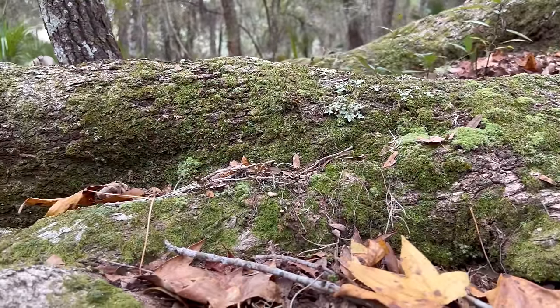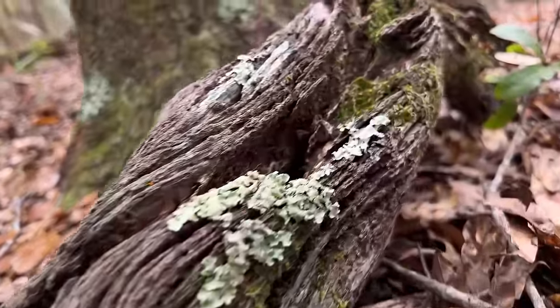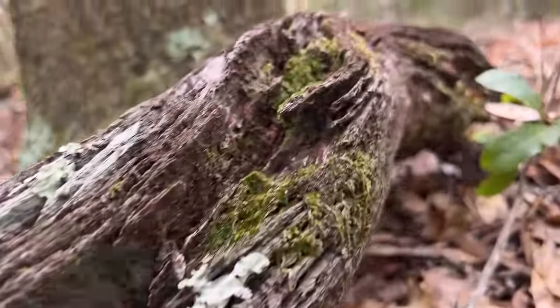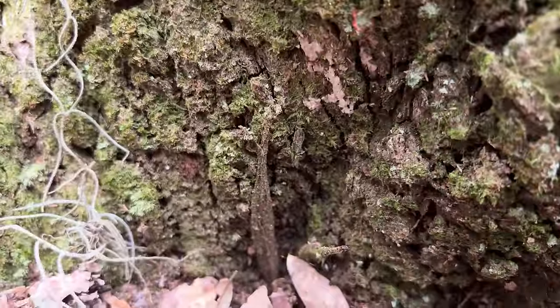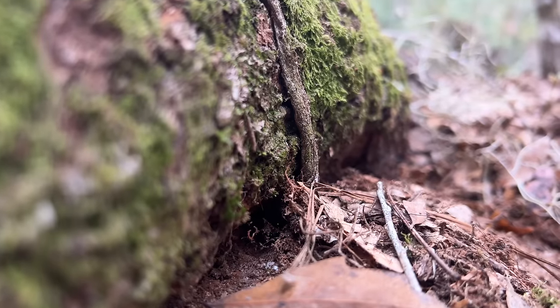But snakes aren't the only venomous creatures out here. While scouting deeper into the forest, Jack called out to me that he had found something very special — a clue that one of the most unusual spiders and a fan favorite here on the channel was lurking nearby: the purse web spider.